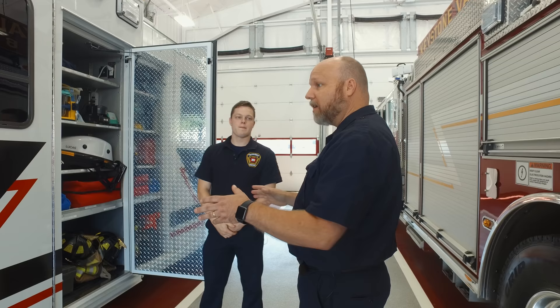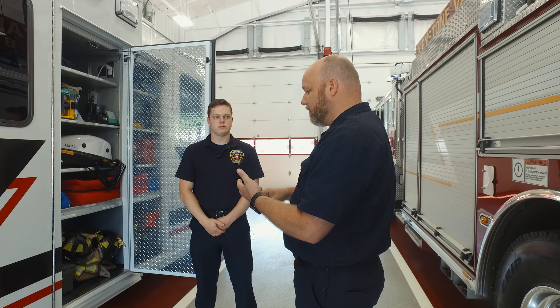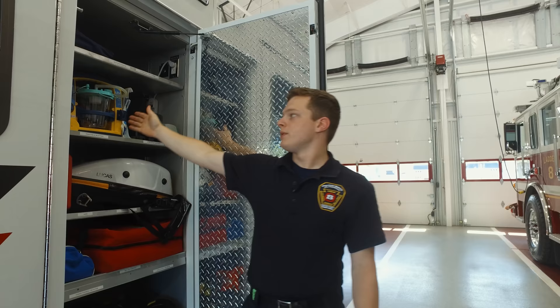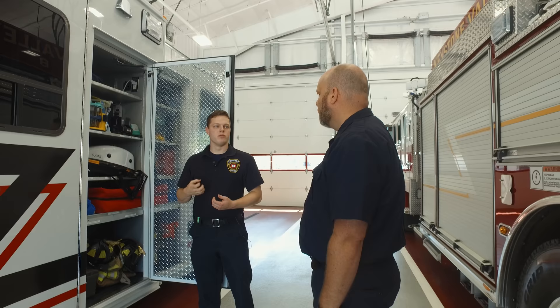These trucks are designed to be self-contained — you have power, air, and electric. Everything you need is right in the truck. This is a portable suction unit, and we also have one integrated into the patient compartment. If somebody has anything in their airway that needs to be removed — secretions, blood, or anything like that — we'll be able to suction it out.